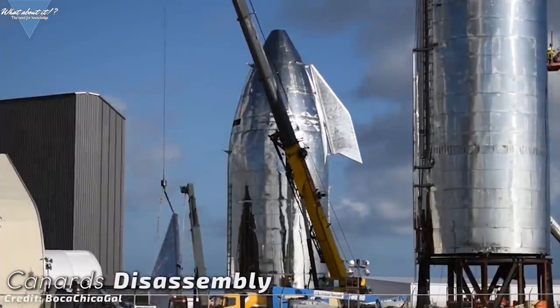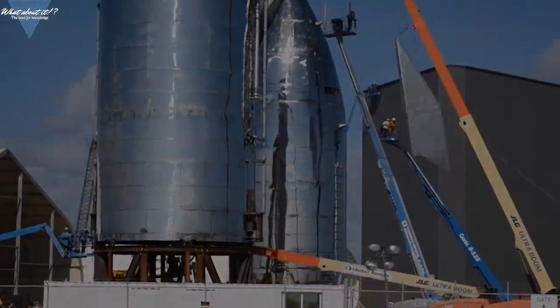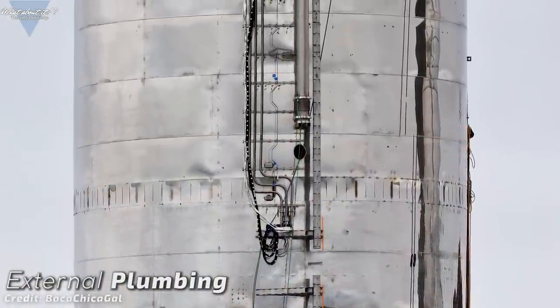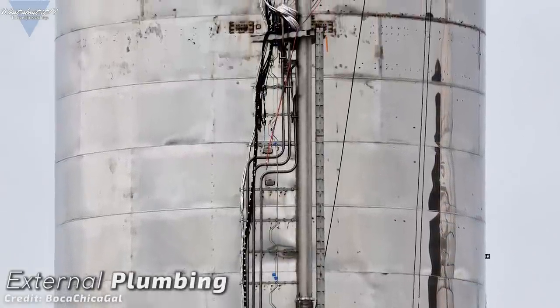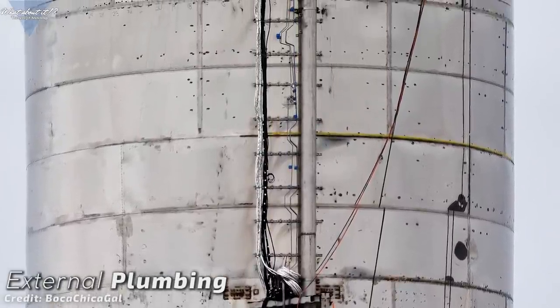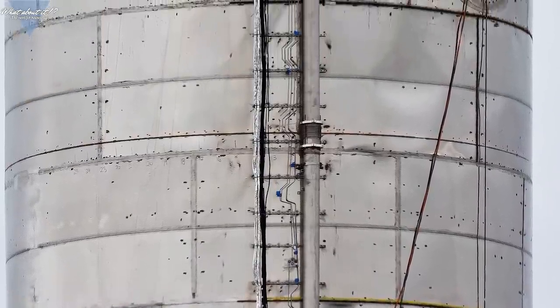But don't get confused by this sight. SpaceX has been working on all aspects of the prototype since they started taking it apart. Lots of plumbing and cable management has been installed on the sides and we can more and more see the fine details of this first prototype come to life. The installations are stretching along the whole length of the fuselage and more and more lines and tubes are being added. On the final version, a lot of this will be on the inside, but for a prototype supposed to only go up 20 kilometers, this will do fine.